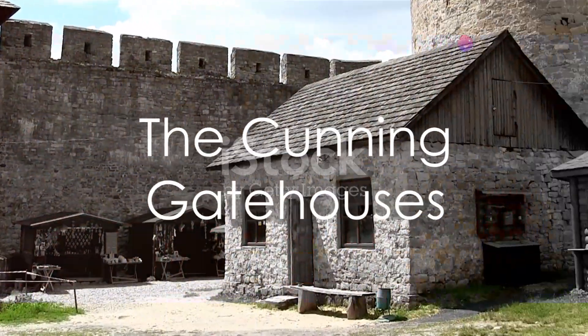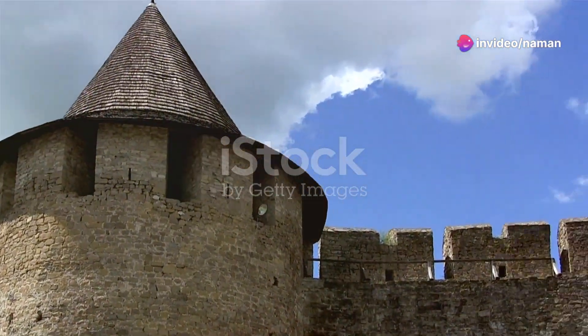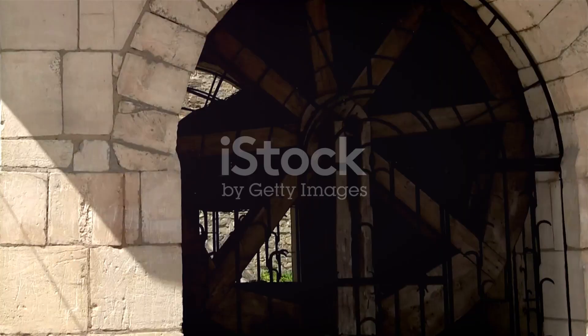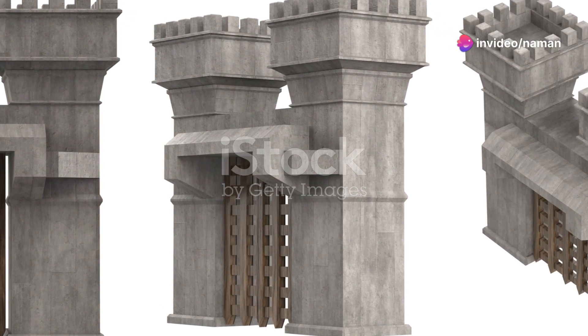Next, we delve into the cunning design of gatehouses. Gatehouses were the main entry points, but far from welcoming — they were fortified with multiple defense mechanisms. Portcullises, heavy grills made of iron or wood, could be dropped swiftly to block the entry, trapping attackers inside.